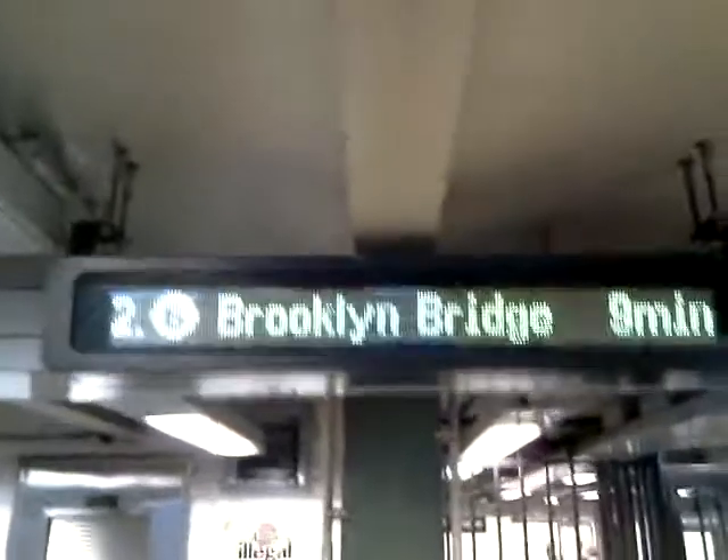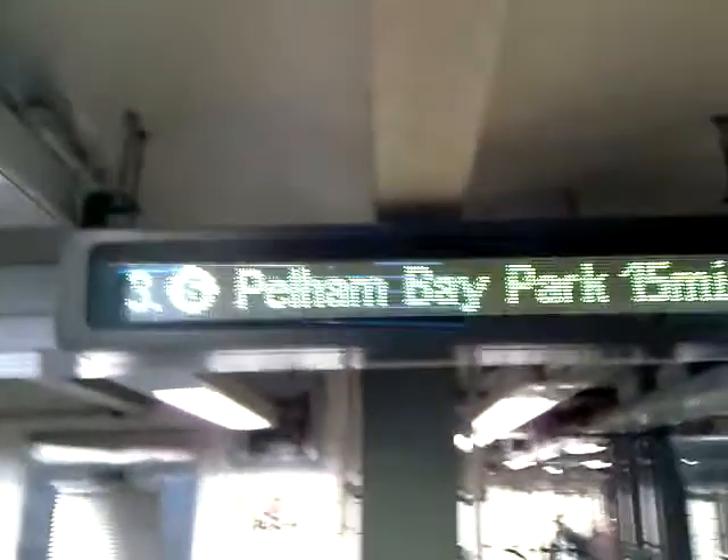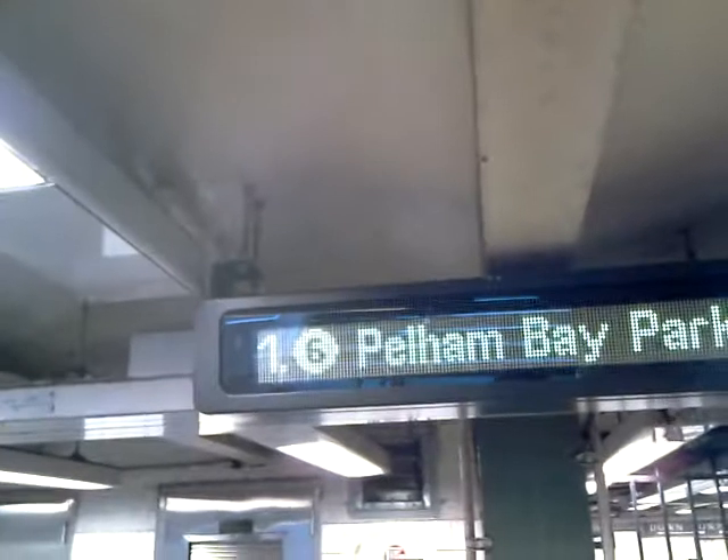You get the idea — you just have to know your direction. You've got to know where you're going, whether you're going to Pelham Bay Park or to Brooklyn Bridge, and it'll tell you which one is which.